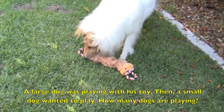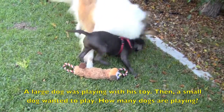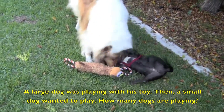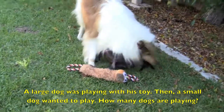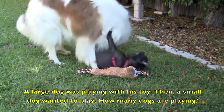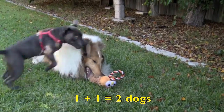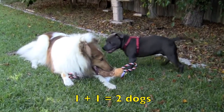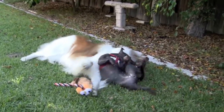A large dog was playing with his toy. Then a small dog wanted to play. How many dogs are playing? Remember boys and girls, the word "A" means one. One plus one equals two dogs. Great job boys and girls!